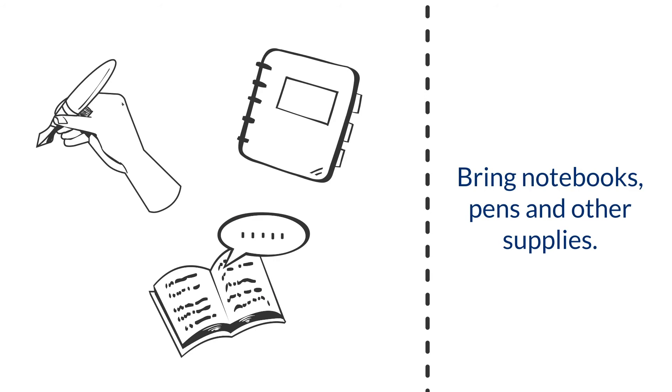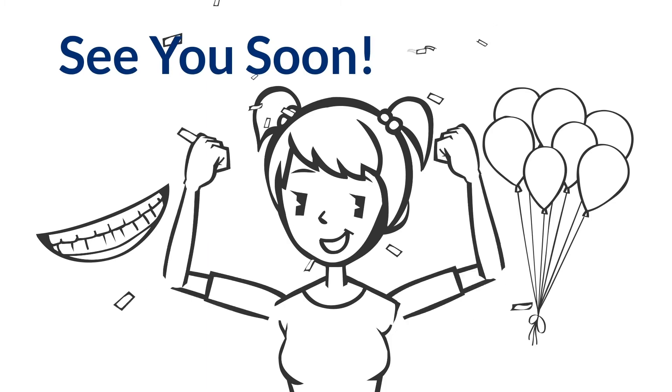Keep an eye on your emails after your deposit has been paid. Welcome — we hope you're excited.